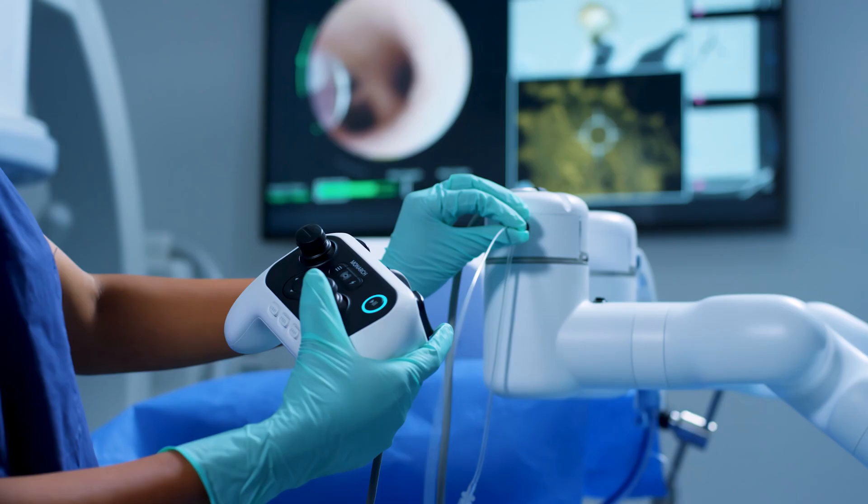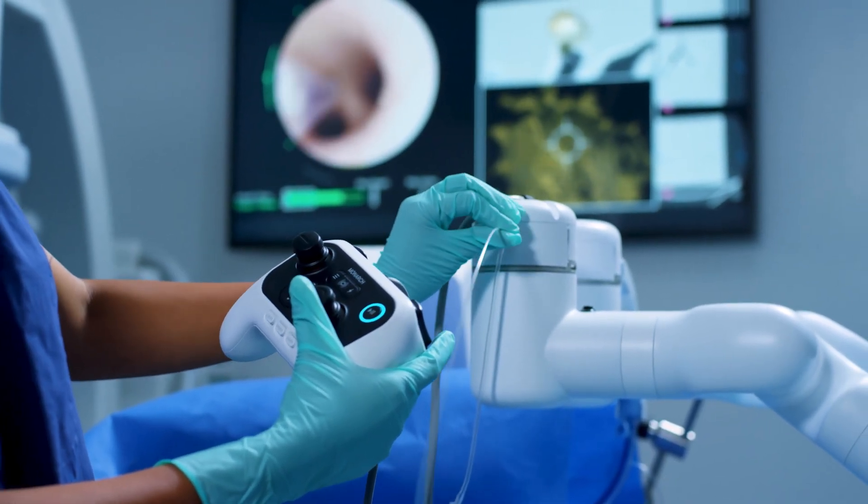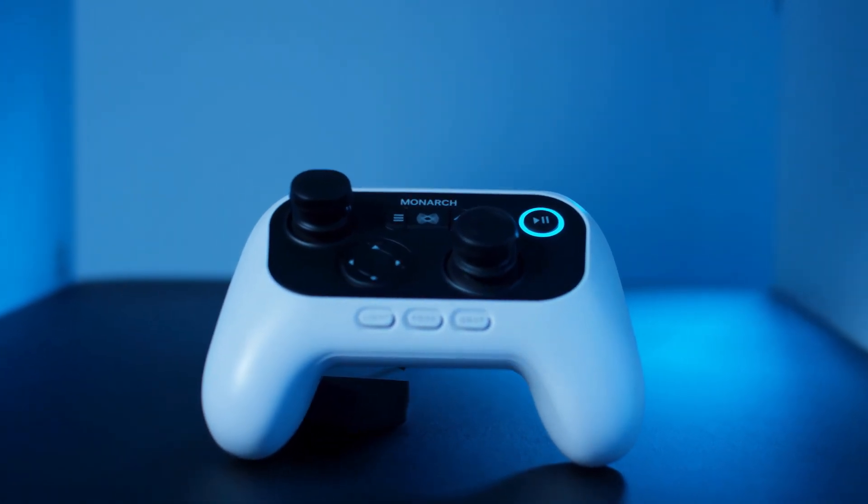Traditionally you'd have to hold the scope with one hand and the other hand would be manipulating your tools or whatever you needed to go through your working channel. Having an integrated system allows you to use a controller. What I love about the addition of the controller is that stability it provides and allows me to do multiple things at the same time.